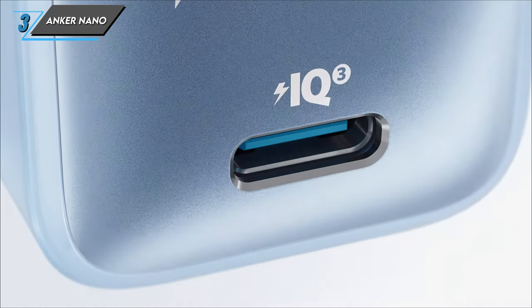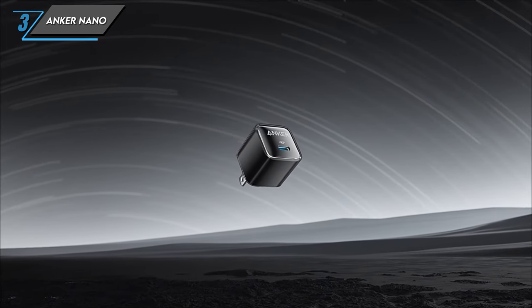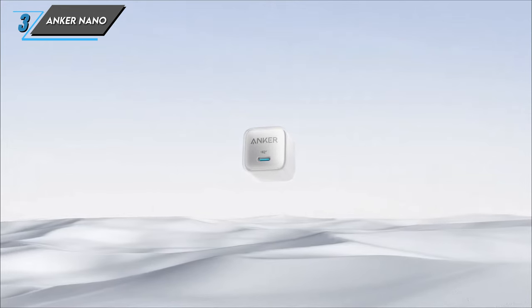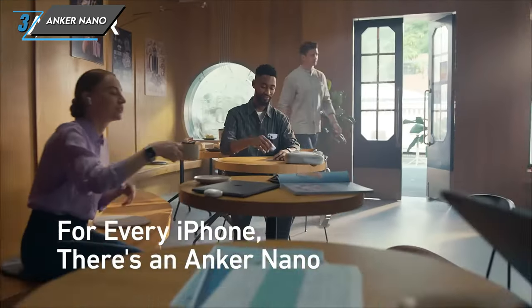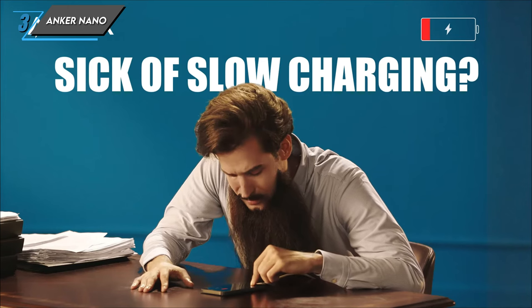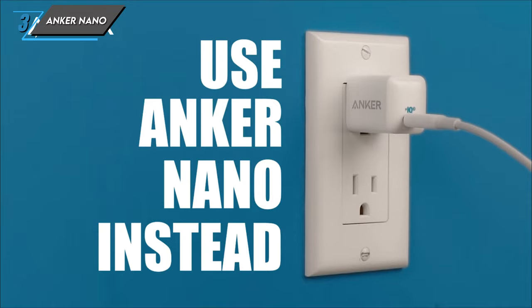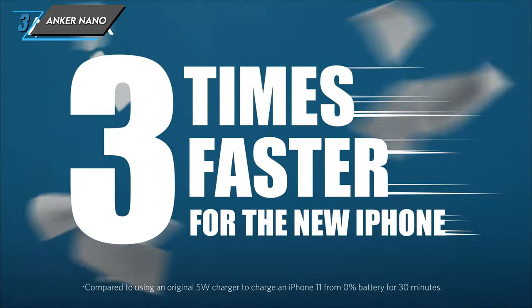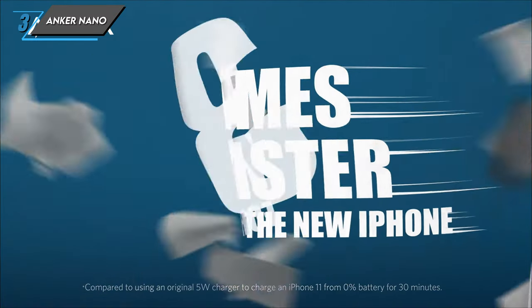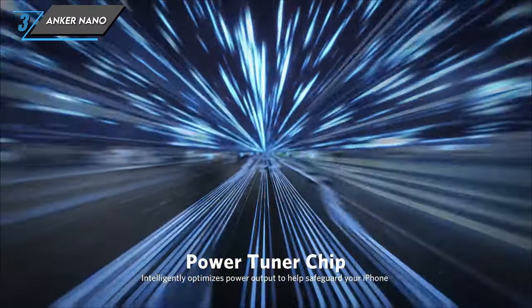The third one we have is an Anker Nano power bank. Let's kick things off with a look at the specifications. Sporting a capacity of 5,000 mAh and a total wattage of 22.5 watts, the Anker Nano power bank packs a punch in a small package. With one USB-C port and weighing just 100 grams, it boasts an impressive power-to-weight ratio of 50 mAh per gram.